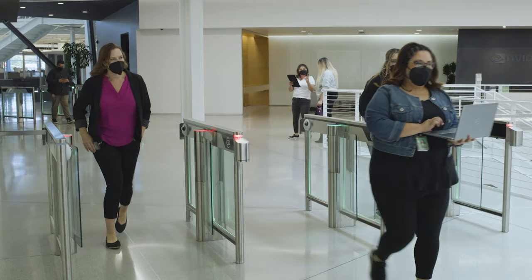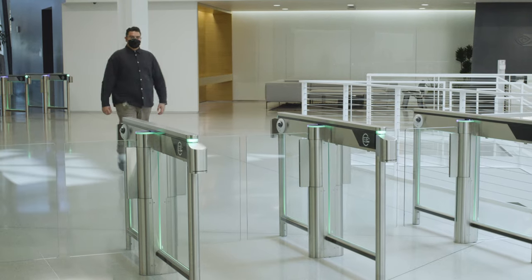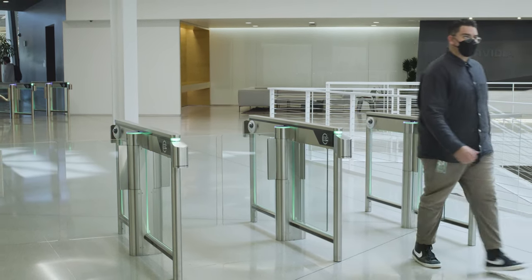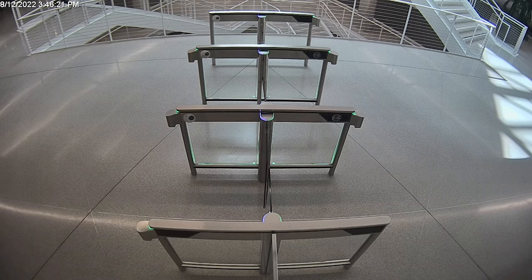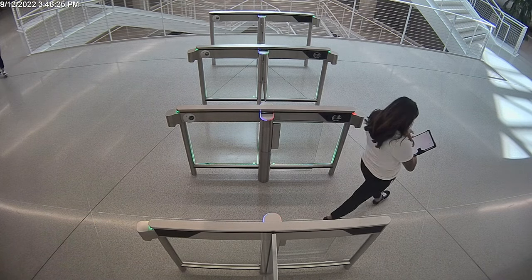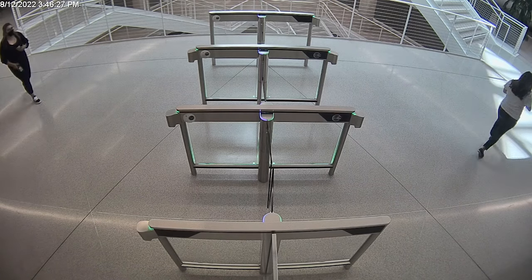IT added a Vision AI application to allow people to walk straight through without stopping and swiping their badge. Instead, each person is scanned for contactless authentication as they approach the turnstiles. Let's walk through the process that it took to develop and implement this functionality.